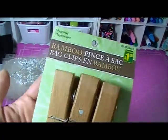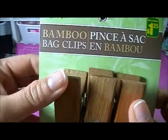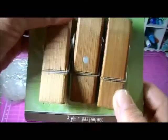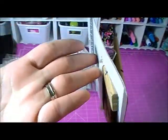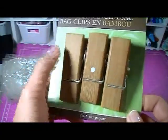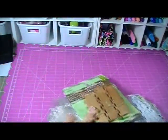I also want to mention these bamboo bag clips — you could totally alter these. They're magnetic too. What I'm planning to do is paint them, embellish them, and put them on a magnetic whiteboard — you could clip your cards or tags to them. I got these from the school supply section. They're big — I think two to two and a half inches.